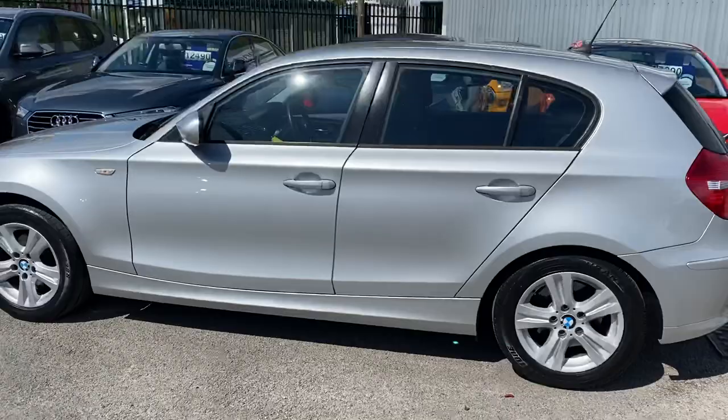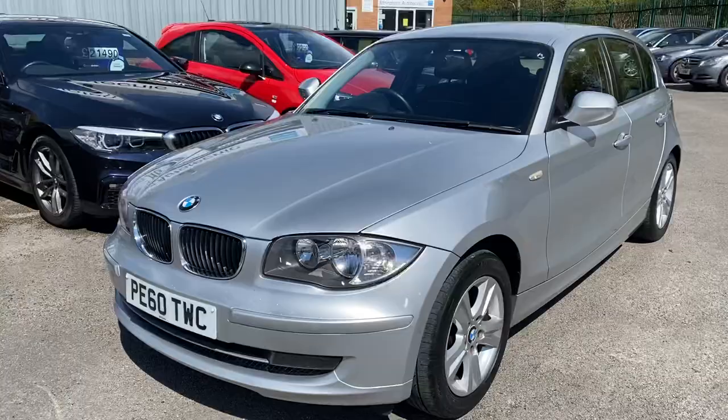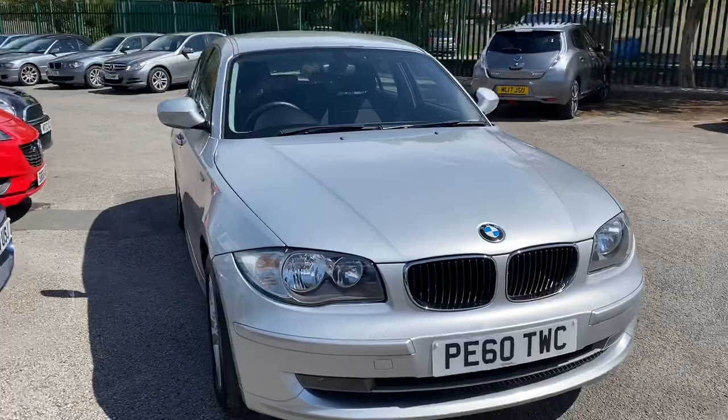Here we've got an absolutely immaculate BMW 118 diesel SE Automatic — so it's the 2-litre diesel. As you can see, it's in absolutely immaculate condition.